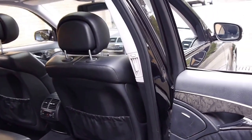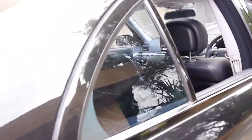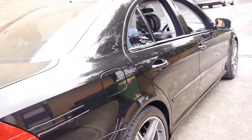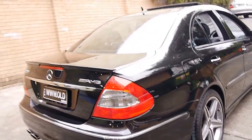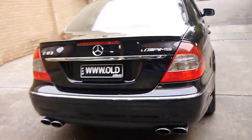I think these represent excellent value when you consider they were over $200,000 when new. One of the best things about an AMG is they're a pretty bulletproof car. They've got a big strong engine, strong diff, and the gearbox is a lot stronger than your standard E500 or E350.